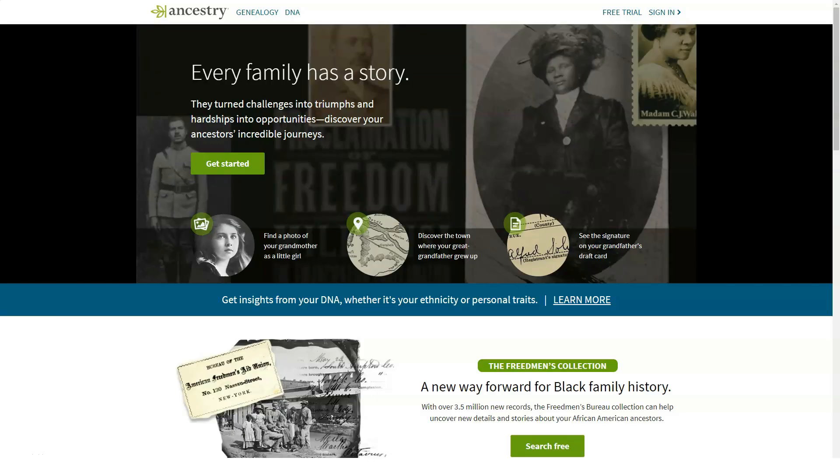By the end of this video, you're going to find out everything you need to know about the service called Ancestry. Hello everyone — today in our review we'll tell you about a very interesting and informative service. First, subscribe to our channel and like this video, where you can find the best reviews on any products and services.